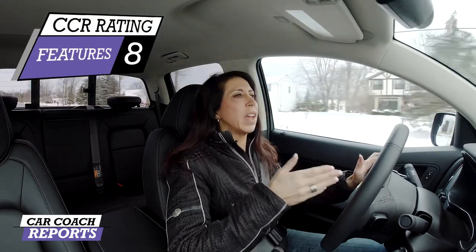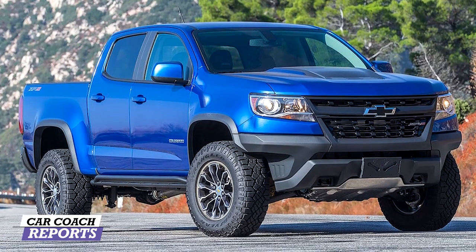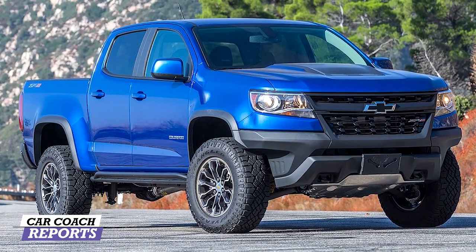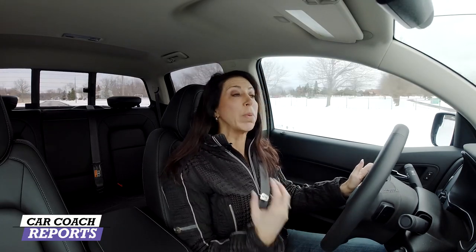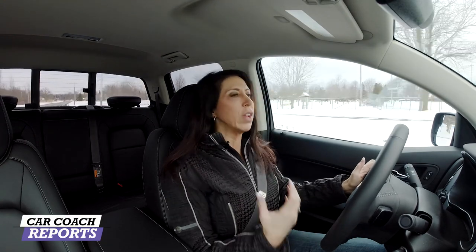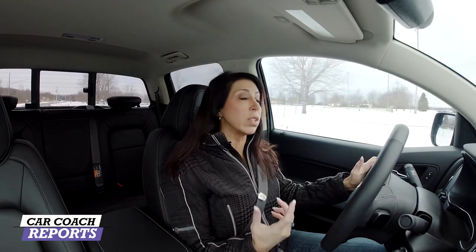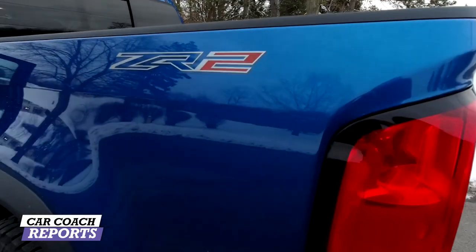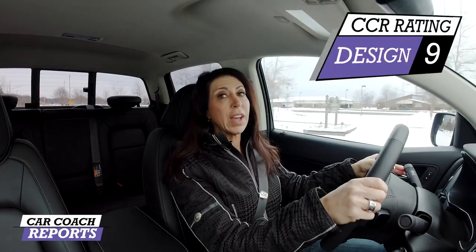I'm a huge fan of the design of the ZR2. This vehicle looks aggressive, looks capable, and it's awesome off-road. These are the type of things that people want when buying a truck. Being able to drive this every day as a daily driver — it's a four-door, it's a short bed — gives you the ability to use it as your only vehicle. The colors and trim levels they're offering are pretty impressive. So for design, I gave it a 9.